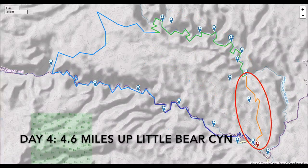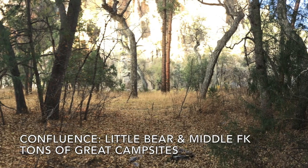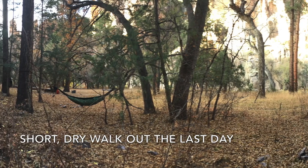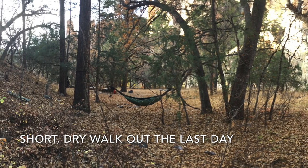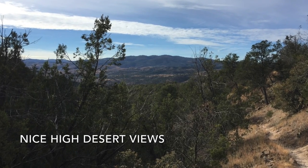Day four was a short jaunt up Little Bear Canyon. The confluence of Little Bear and the Middle Fork has tons of campsites, and the nice thing about staying here is it's a short dry walk the next day. On the walk out, you have nice desert views.